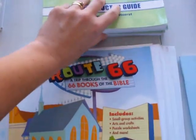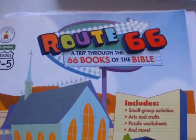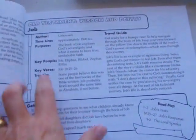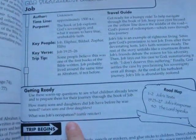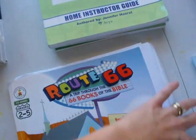We use the Bible for our Bible curriculum, of course. But this is what we also use: Route 66, a trip through the 66 books of the Bible. It's for grades two through five and has activities, arts and crafts, and worksheets. About four pages covers one book of the Bible. This one is over Job — it gives some information, getting-ready questions, the main stories to read, things to do, worksheets, and little activities.